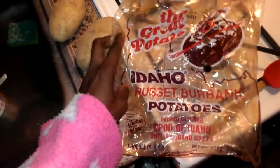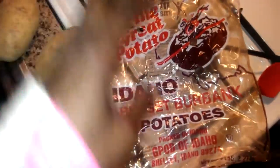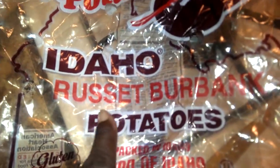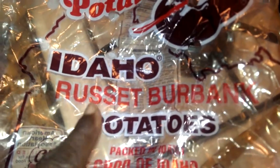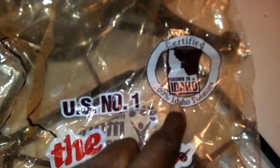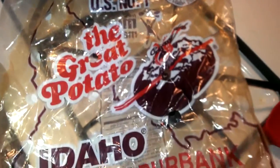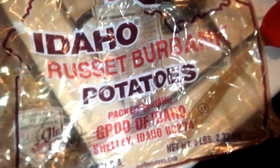Good morning. I'm about to make some home fries for breakfast and I just wanted to show you this. Russet Burbank potatoes — certified grown in Idaho, 100% Idaho potatoes. All of that sounds very wholesome and wonderful.